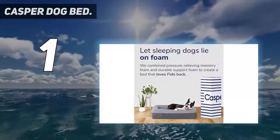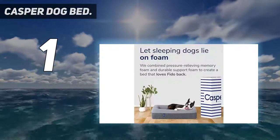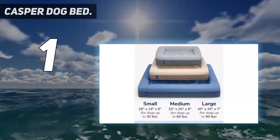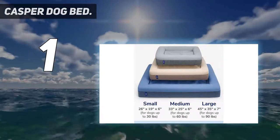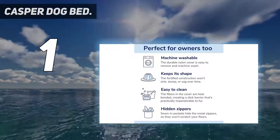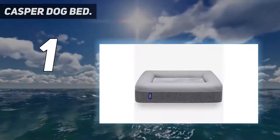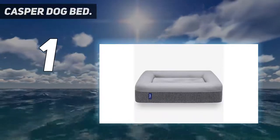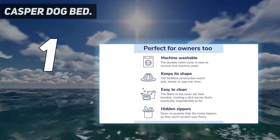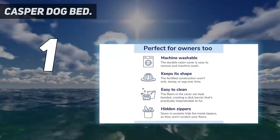Memory foam isn't exclusive to humans any longer. The cover has been made to be durable, just like the dog mattress itself. With three sizes to choose from — catering for canines up to 30 pounds, 60 pounds, or 90 pounds — you should be able to find the perfect option for your pooch. Occasionally it pops up in a Casper mattress sale, so it's worth keeping an eye out for offers.